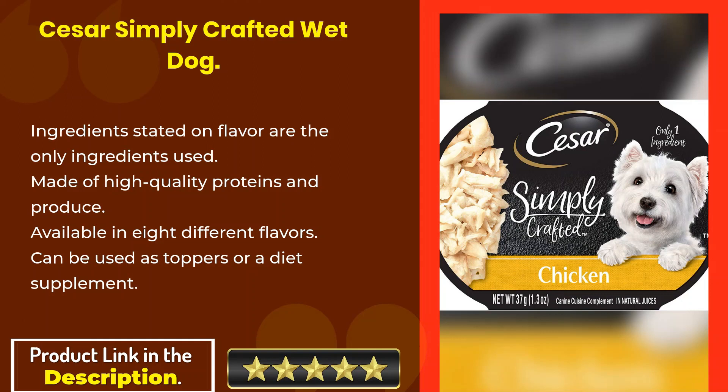Caesar Simply Crafted Wet Dog Food uses only the ingredients stated on the flavor label. Made of high-quality proteins and produce, it is available in eight different flavors and can be used as a topper or a diet supplement.